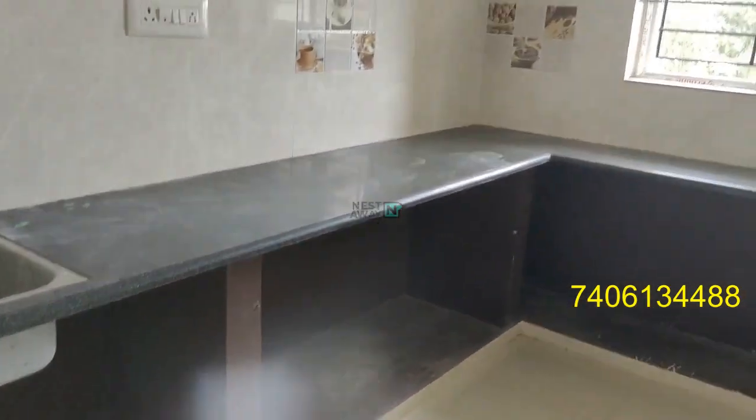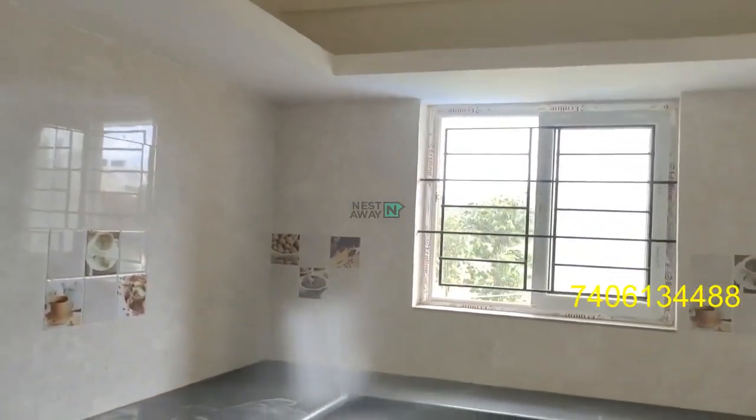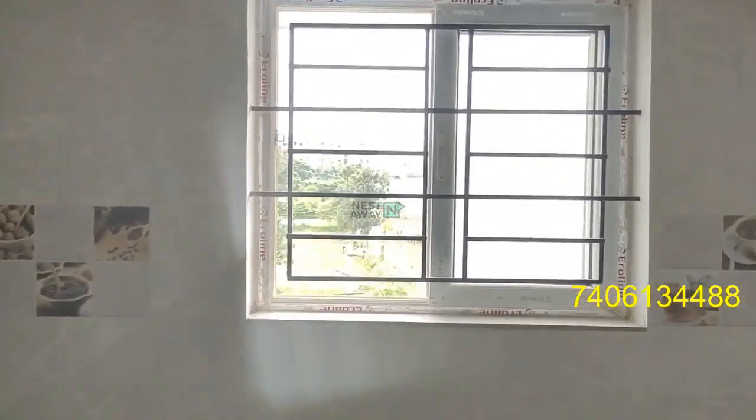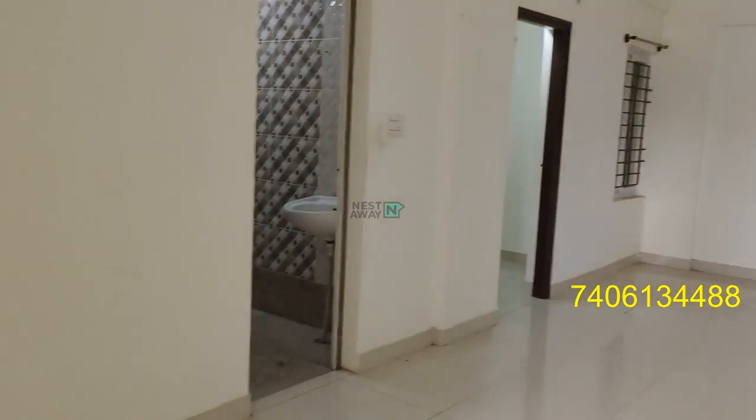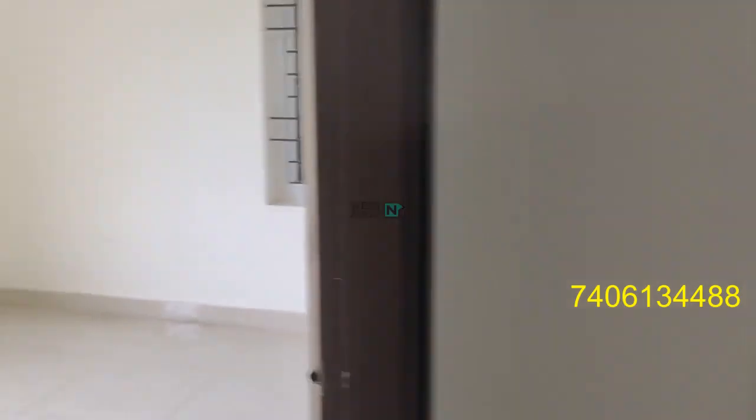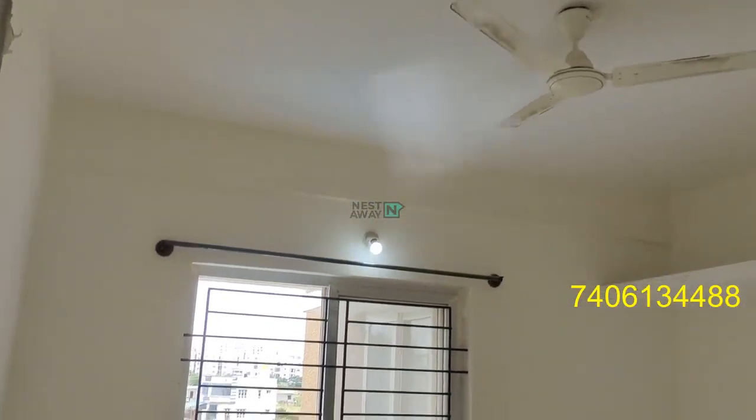Semi kitchen area. Room number one with an attached washroom.